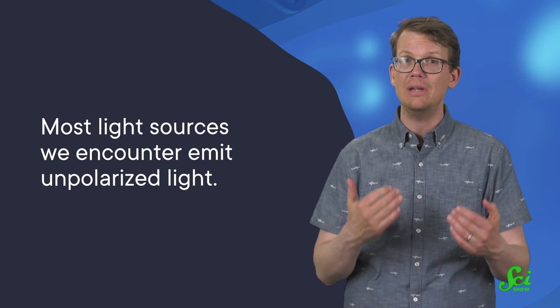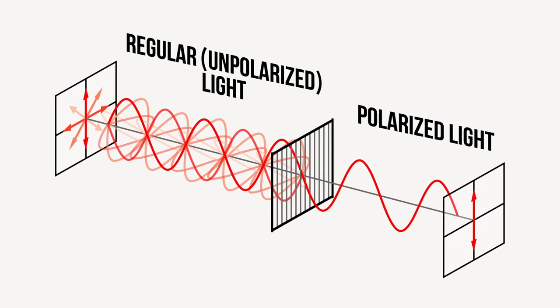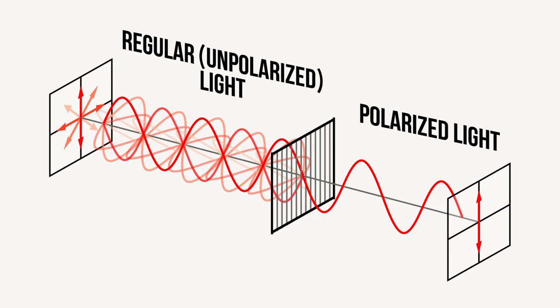Plus, they have six receptors capable of picking up different kinds of polarized light. Most light sources we encounter, like the sun and light bulbs, emit unpolarized light. Unpolarized light is messy — it's made of multiple waves that vibrate in multiple directions, technically planes, at the same time. But there are a few different ways for light to become polarized, where light waves are vibrating only in one plane.